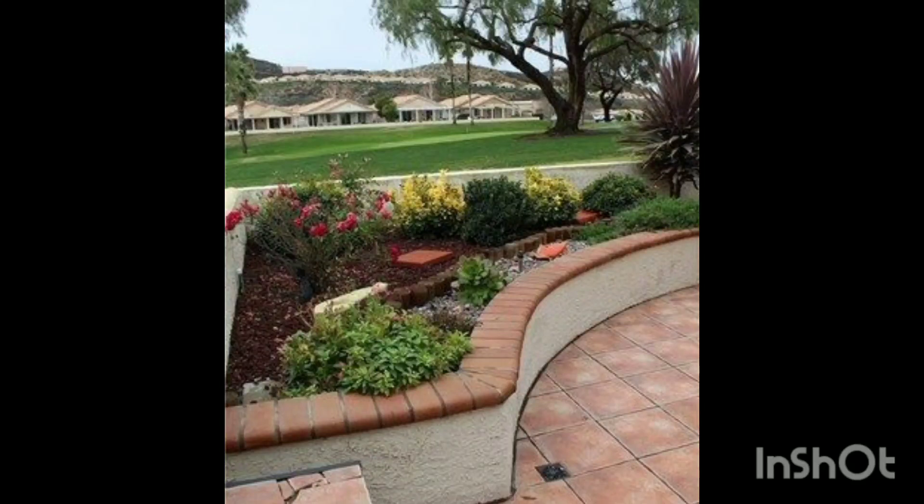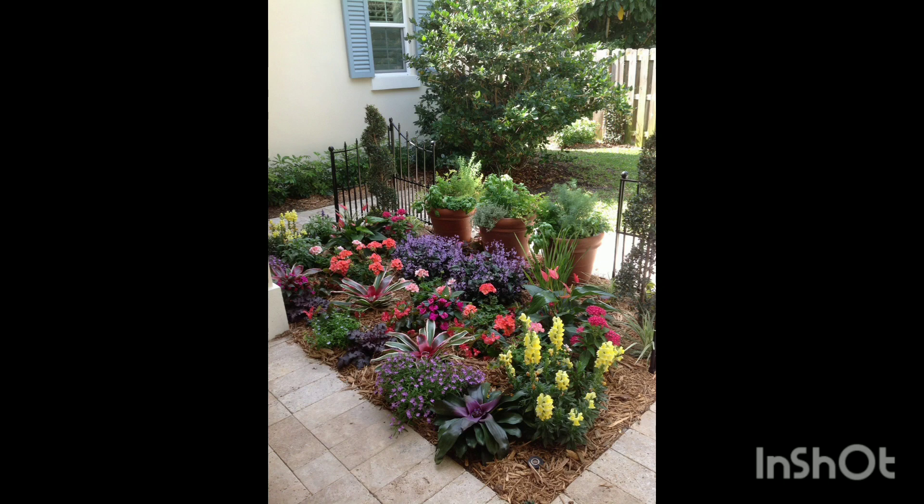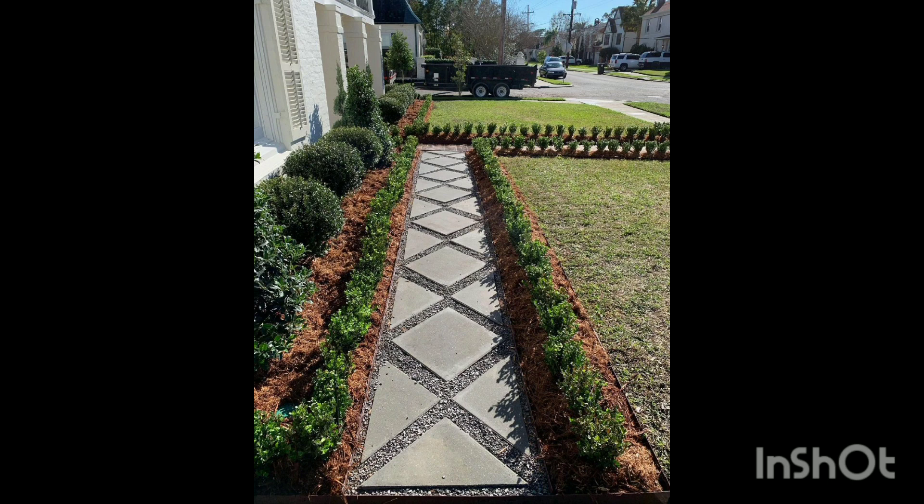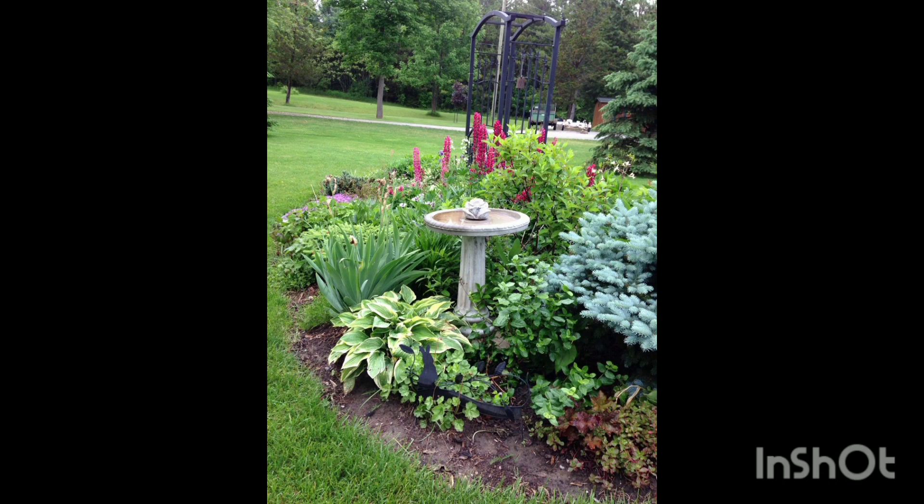Assalamu alaikum friends, welcome back to my channel Unique Garden Info. Today I'm back with another video where I'm going to share some more fascinating and amazing ideas that will surely help you make your garden beautiful and very much amazing.